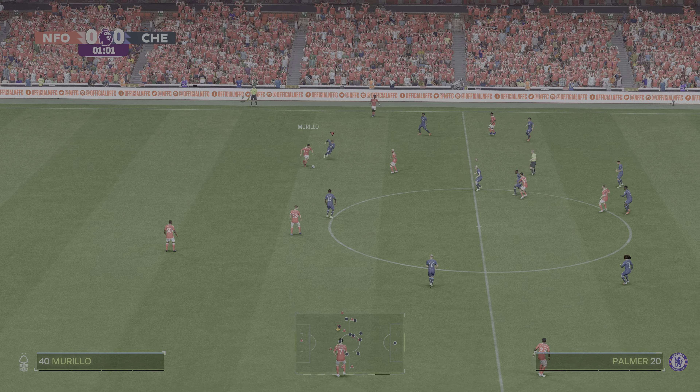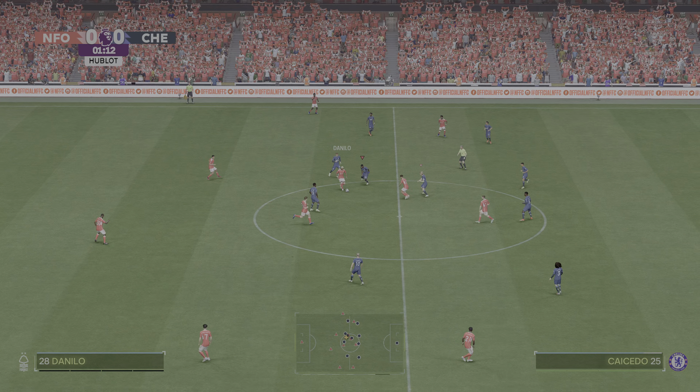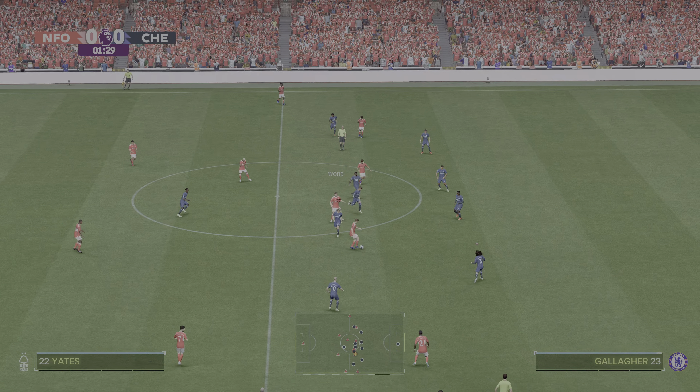Being in and around the ground before kick-off, the fans are buzzing. They can't wait for this game, so hopefully it's a fast-paced, entertaining match.